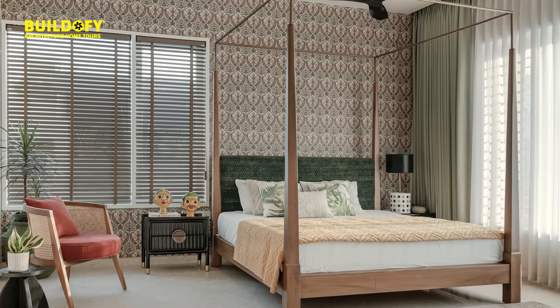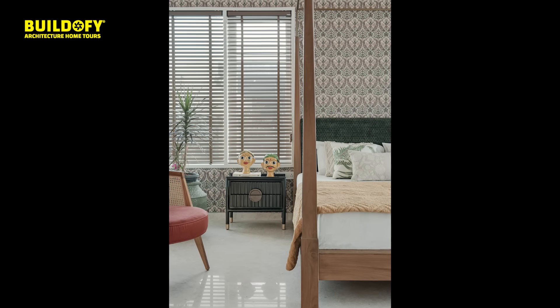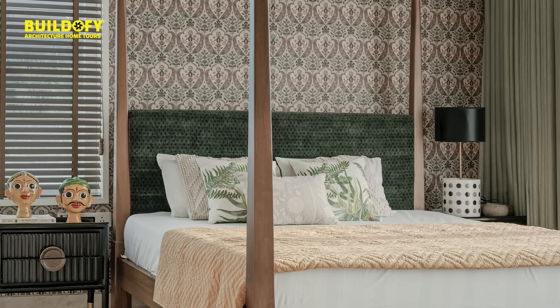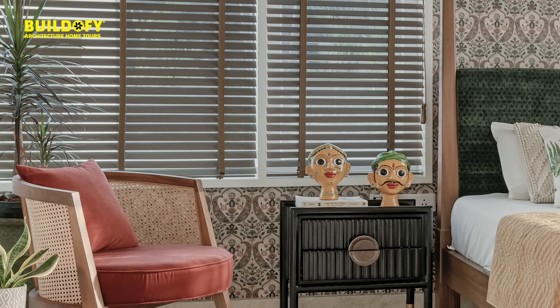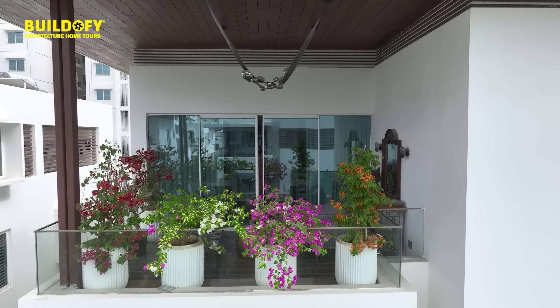The ground and first floors are the public common areas, while the second floor is where the residents actually live with their bedrooms. The master bedroom has a straightforward approach with a four-poster bed. For the clients we gave a wallpaper backdrop that is slightly traditional, featuring Indian motifs. The master bedroom also opens out into an outdoor, partially enclosed balcony.